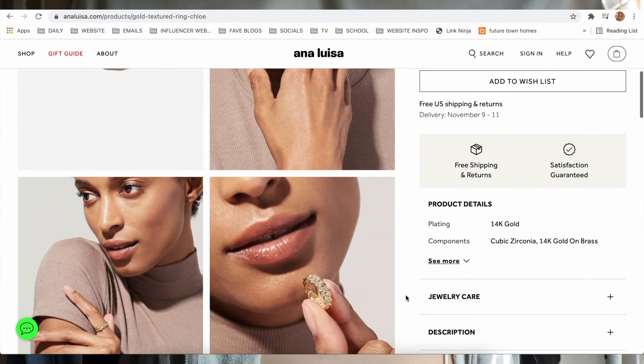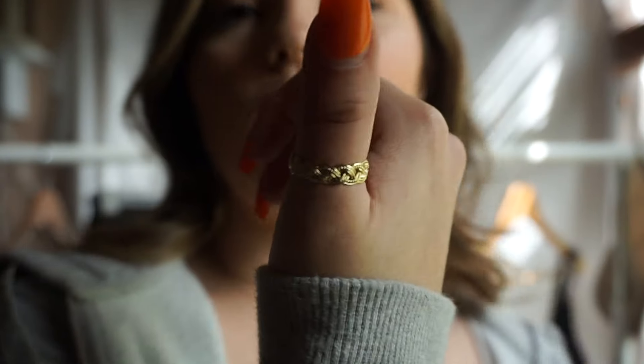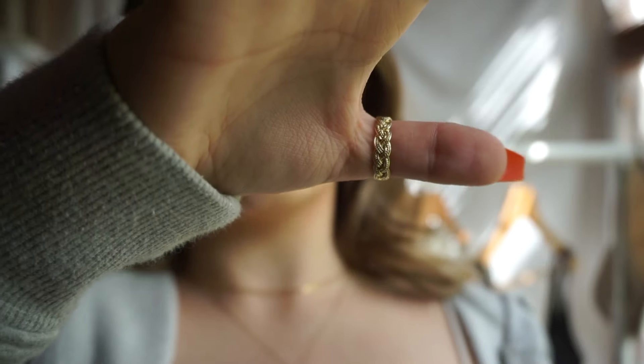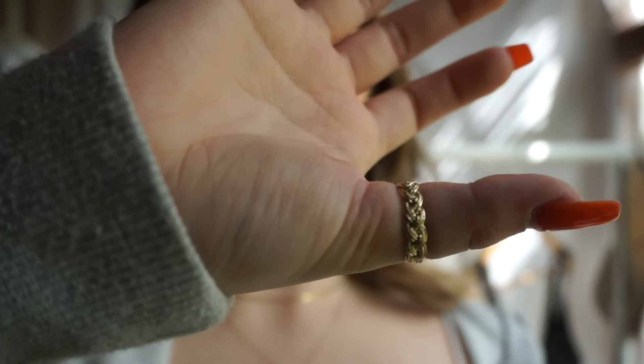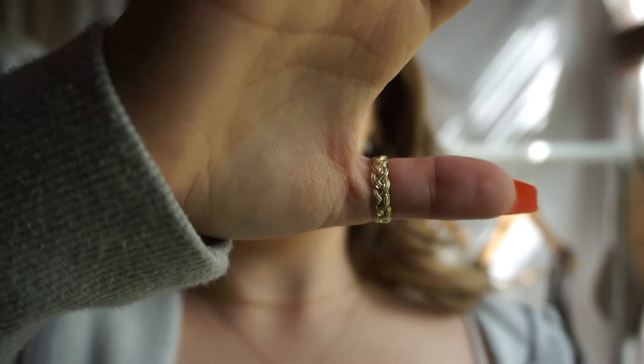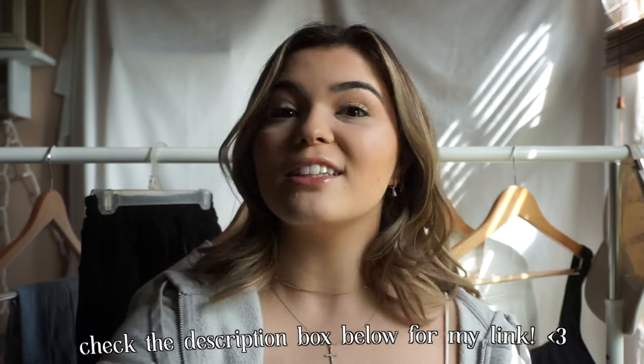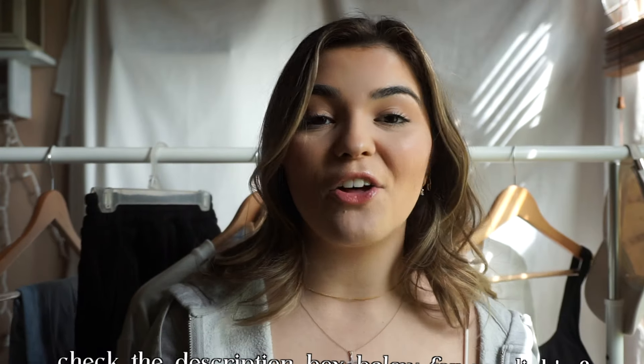Last but not least, the ring is the Chloe ring. I wanted something to go on my thumb, and this one is so unique and beautiful — it's like a braided rope. I went a size up from what I normally would so I could wear it on my thumb, and I am so impressed. Usually thumb rings just hurt and I'm not able to move, but this one is really nice. I'm so excited to style these items throughout the week. Thank you again to Ana Luisa for gifting me these goodies — you need to go run and catch that sale before it's gone.